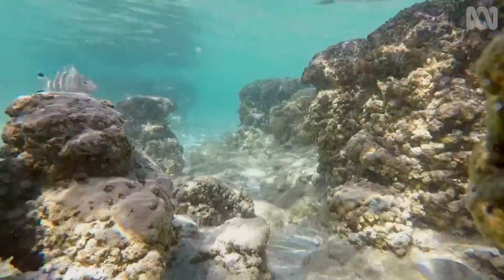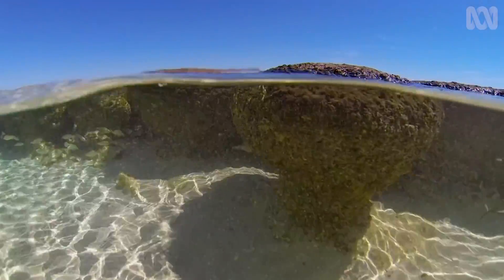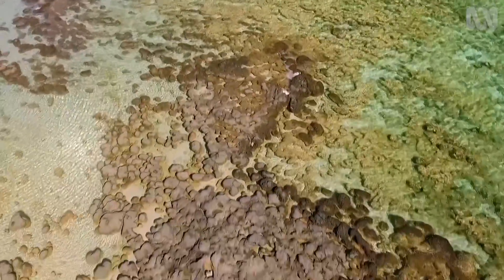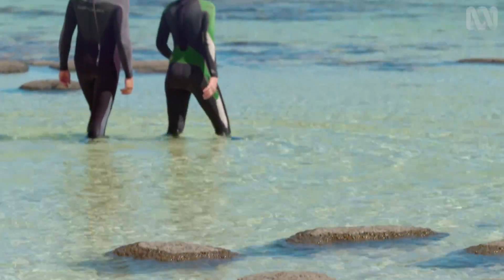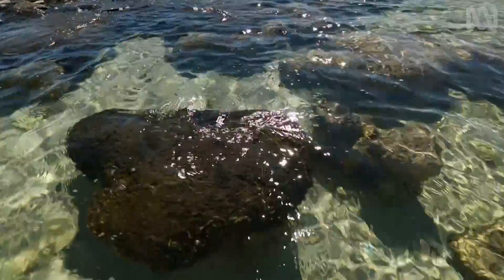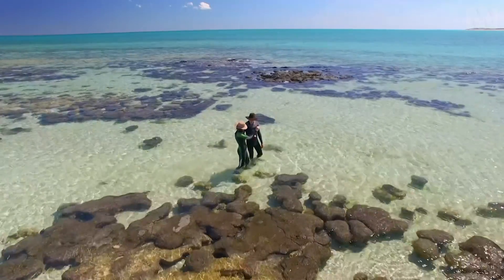It's these microbes, known as cyanobacteria, that are relevant to space life, because they can grow in very tough conditions. Being able to thrive in these harsh conditions is one reason astrobiologists study these mats of bacteria — because perhaps they're thriving in the harsh conditions of other planets.